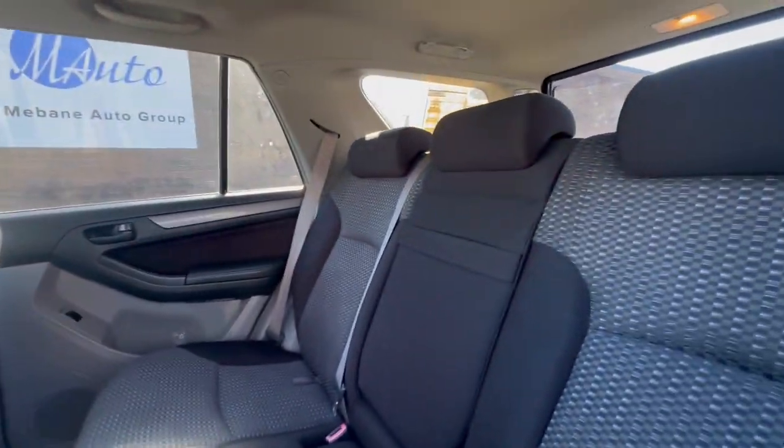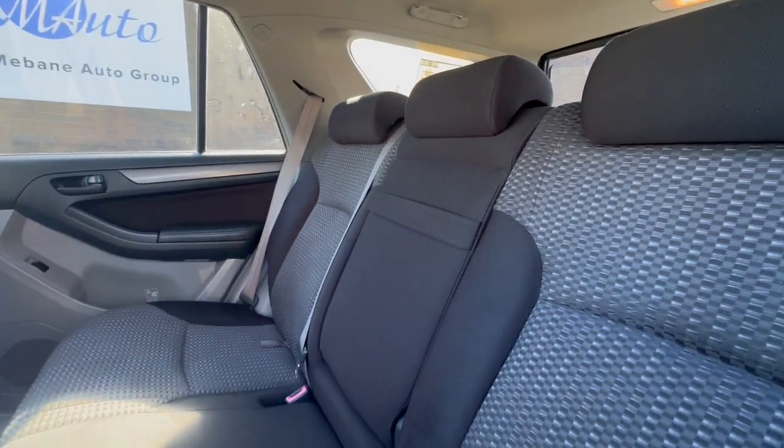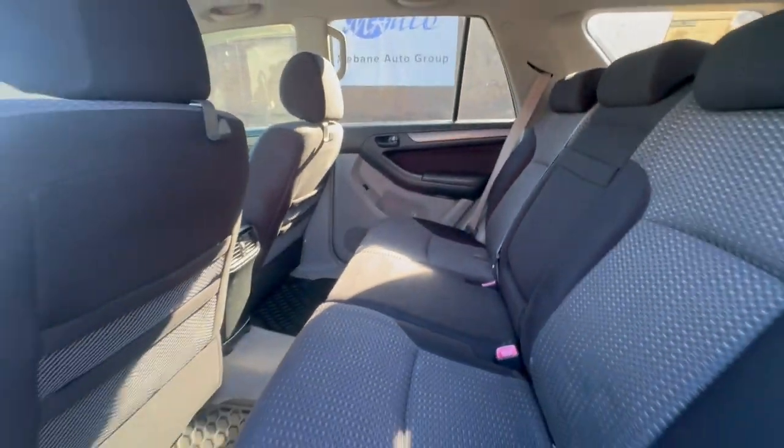The back seats are also in excellent shape back here, very well taken care of by the previous owners. We'll take a quick look at the storage space.